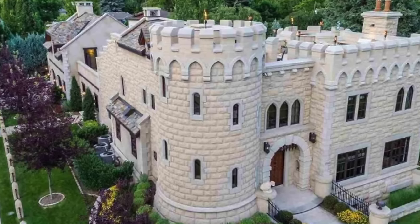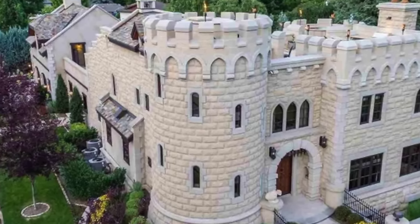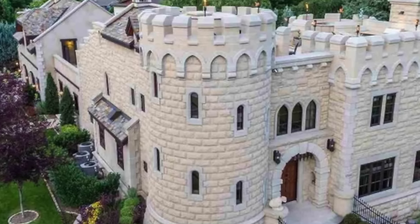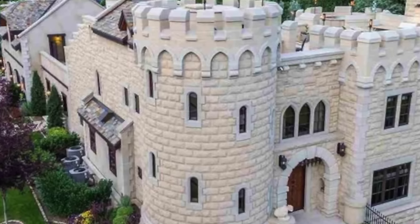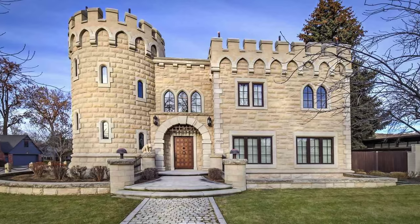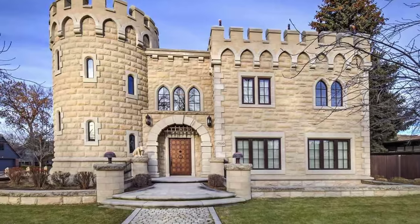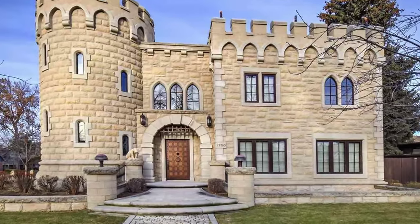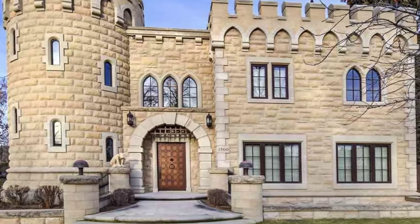Our next stop takes us to the captivating Idaho Castle. Nestled amidst the picturesque landscape of Boise, Idaho, this enchanting five-bedroom castle stands as a testament to exquisite craftsmanship and timeless elegance. Constructed in 2010 using locally sourced sandstone, the residence features opulent details such as radiant floors, leather paneled walls, exposed beams, and marble and brass fixtures.